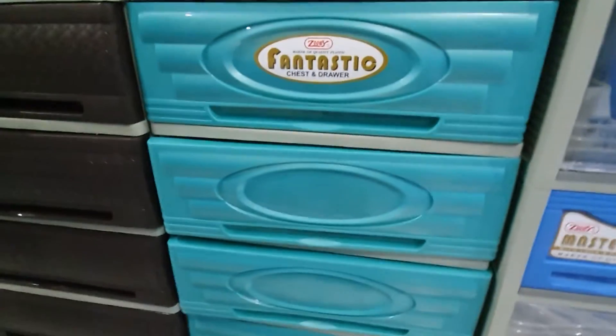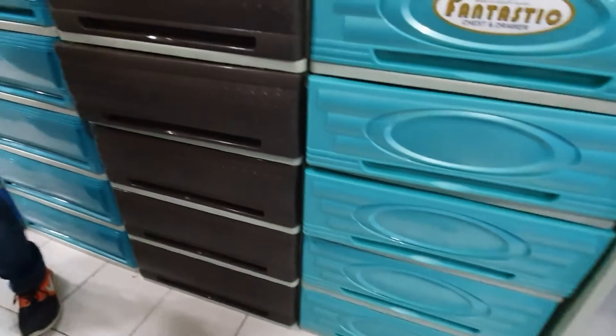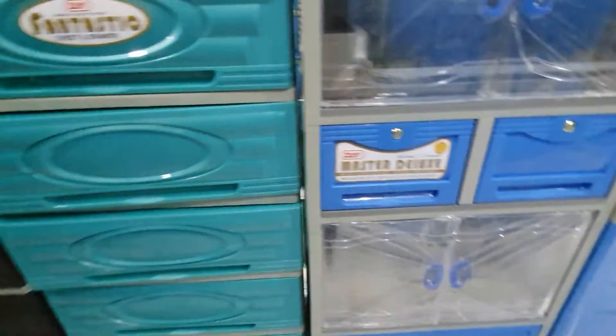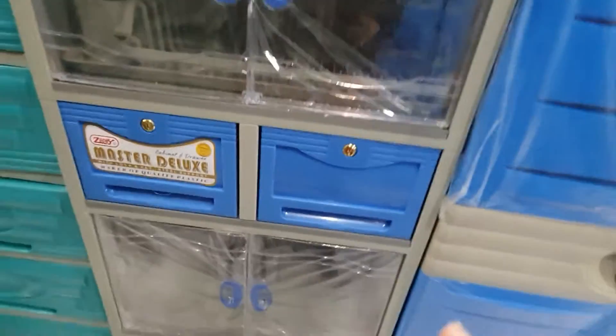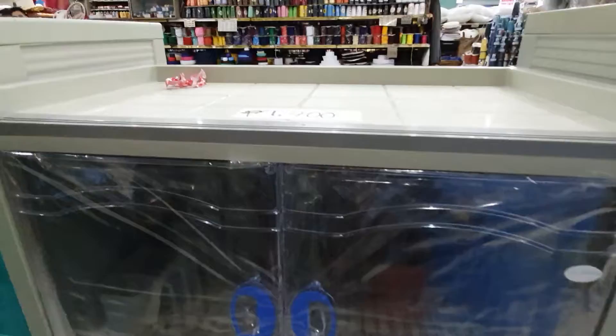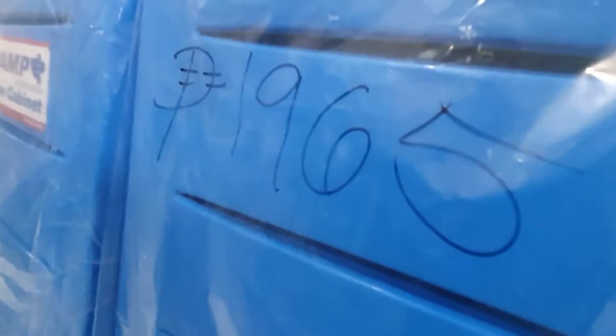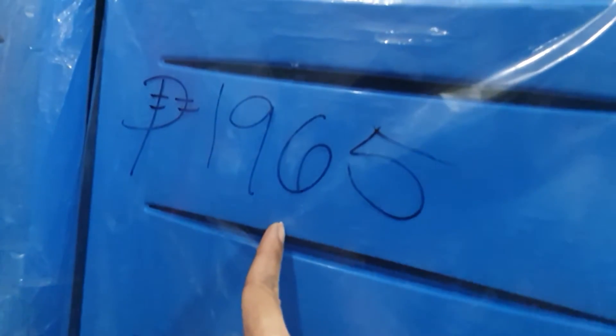The bigger one, then the other one, is $1,400 or $1,500. This is the kitchen storage. This one — the bigger one — is $1,900, $1,965. It's a good one.